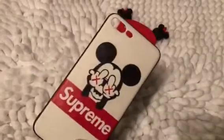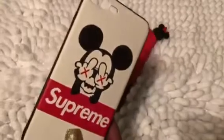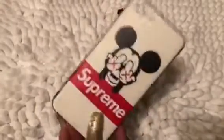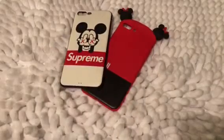And then I have this Mickey Mouse one here that says Supreme. Yeah, I guess he wasn't feeling it, so he decided to throw up two of them fangles. And it just has the black trimming around the case. Really nice on my phone, being that the color is red and black.